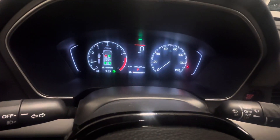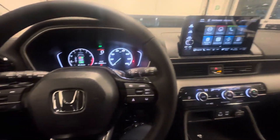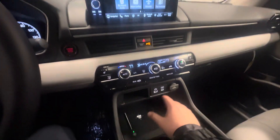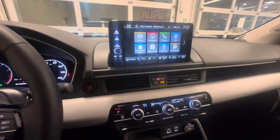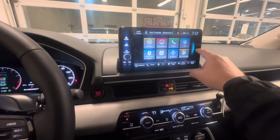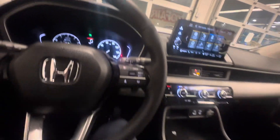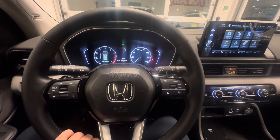And tow mode — so whatever you need the vehicle to do, you just kick it into a different mode. You also have wireless charging, dual climate, heated seats like I said, navigation built in, and Wi-Fi hotspot. Tons and tons of features.